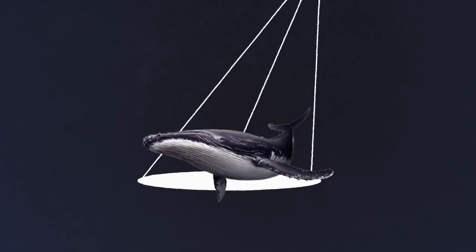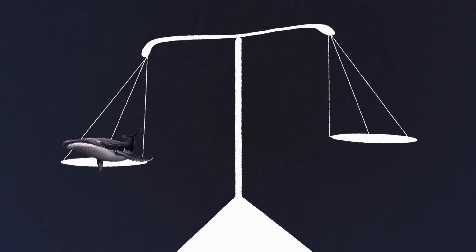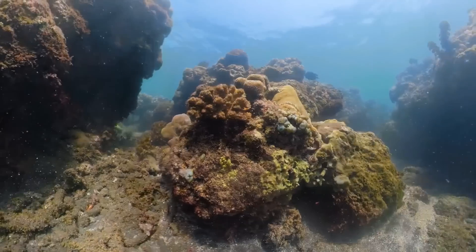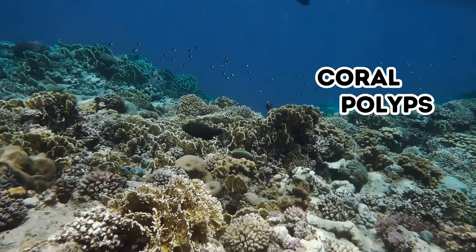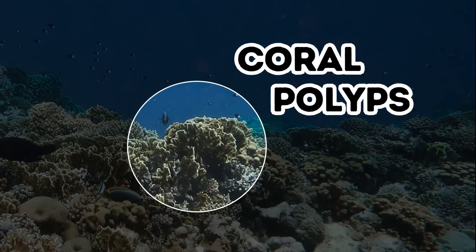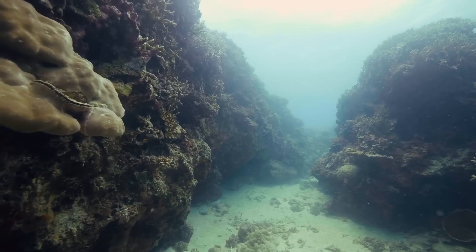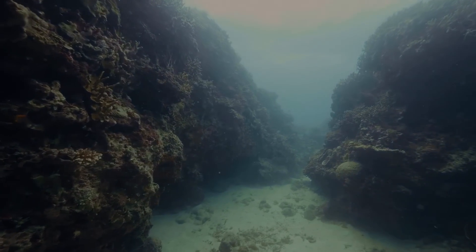What is the largest living thing on Earth? The blue whale? Not really. Coral reefs are the largest living structures on our planet. These awesome ecosystems are made of tiny animals called coral polyps. They create calcium carbonate skeletons, which accumulate and form beautiful complex structures known as coral reefs.